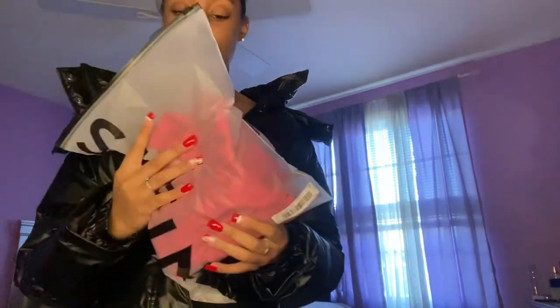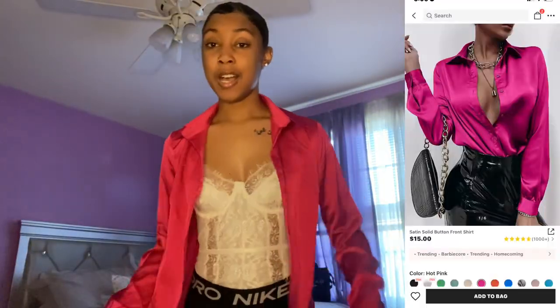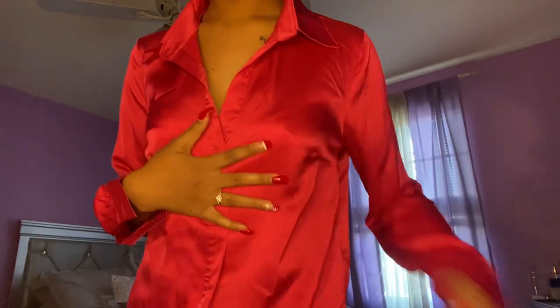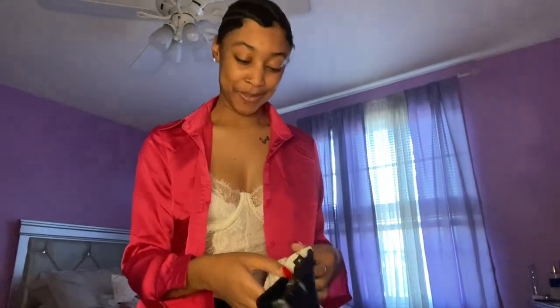We're gonna start with this top. I didn't feel like taking off the bodysuit so it's still on. It's like this hot pink satin little button-down. It's nice — I got this to go with my skirt that I got from Pretty Little Thing. I got this checkered skirt from Pretty Little Thing and I just thought this would be so cute. I'm gonna try this skirt on too — I see the vision.